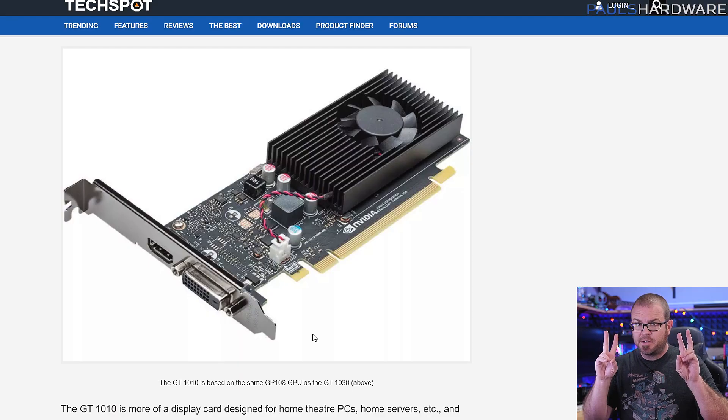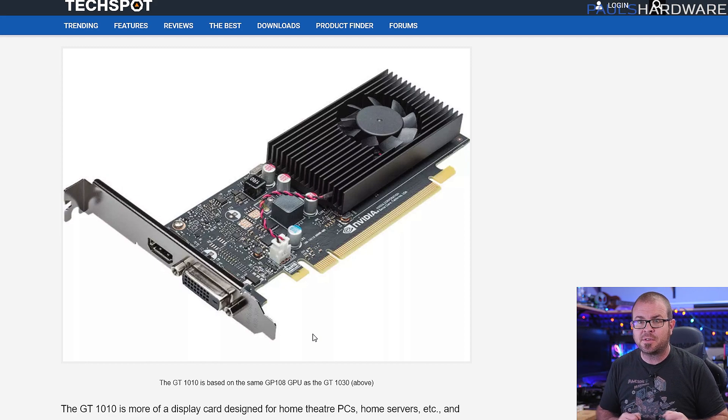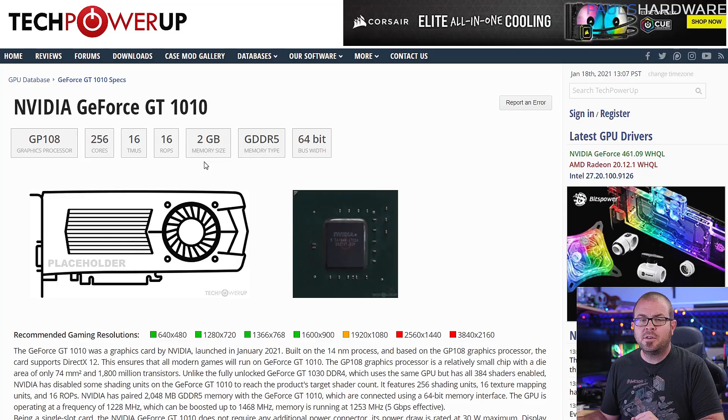Specs-wise, this new GPU is going to be based on the five-year-old 14 nanometer Pascal GPU architecture with the GP108 GPU, which is the same one from the GT 1030, which has been out for some time now. But it has been cut down to have even fewer CUDA cores — 256 for the 1010 versus 384 on the 1030. You also get two gigabytes of GDDR5 memory on a 64-bit bus for 41.1 gigabytes per second of available bandwidth, and a 30-watt TDP, meaning you can get away with as little as a 200-watt power supply.